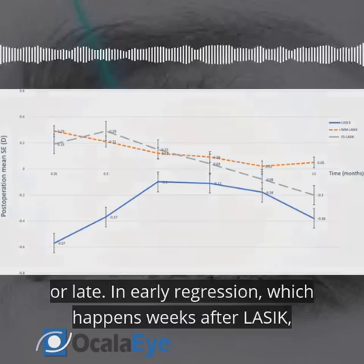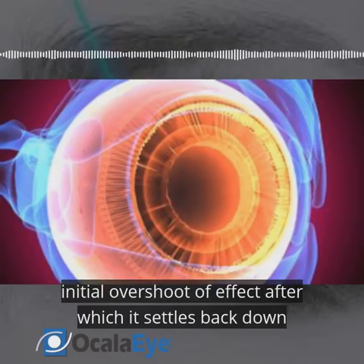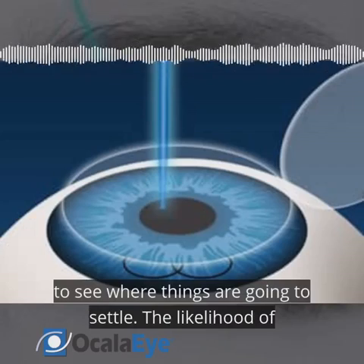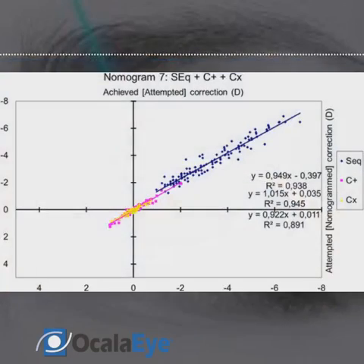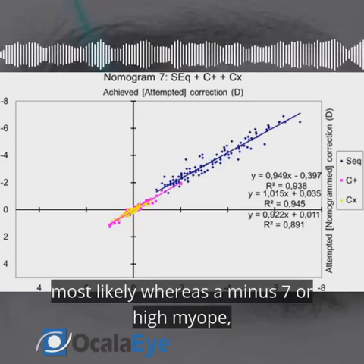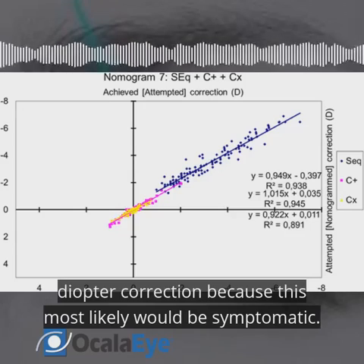In early regression, which happens weeks after LASIK, this is most likely an undercorrection, because there's sometimes an initial overshoot of effect after which it settles back down towards the goal. This is why we tell patients not to think about an enhancement for at least one to three months to see where things are going to settle. The likelihood of needing enhancement generally goes up the higher the correction — it's about a 5% to 10% margin of error, so a minus 1 myope may not need anything at all, whereas a minus 7, or a high myope, could end up needing a plus or minus 0.7 diopter correction, because this most likely would be symptomatic.